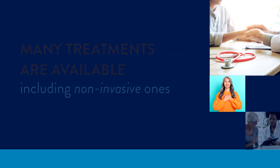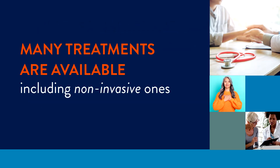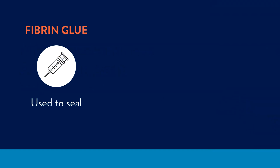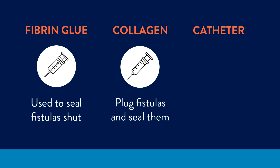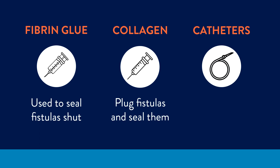The good news is that many treatments are available, including non-invasive ones. Fibrin glue is one common option; as the name implies, it's used to seal fistulas shut. Alternatively, an injection of collagen can be used to plug your fistula, sealing it off. A third non-invasive option is a catheter — like urinary catheters, which are tubes that drain liquid from the bladder, catheters can be used in fistulas to drain away the infection.